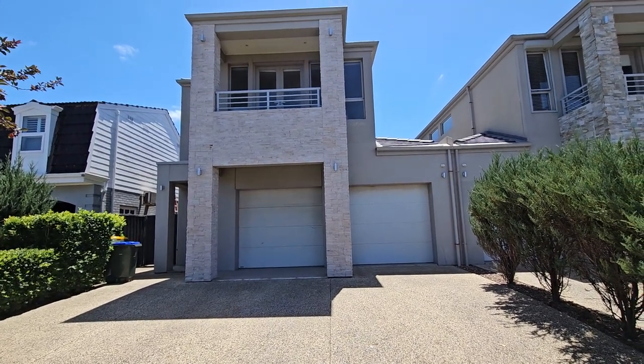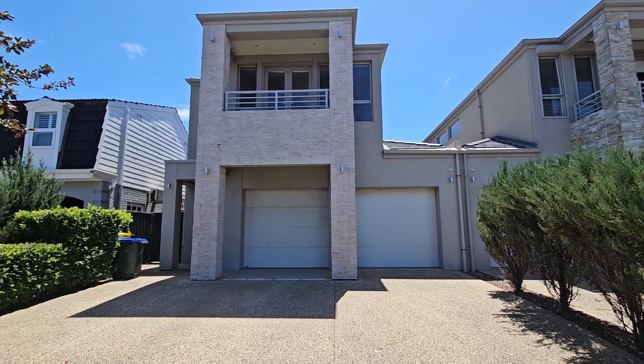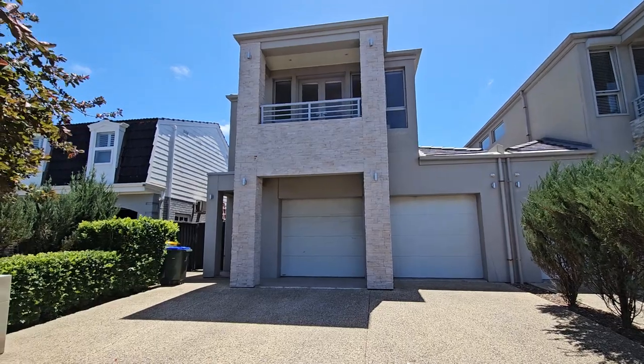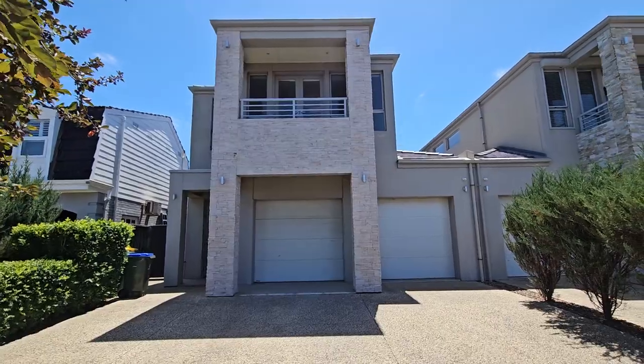Good afternoon everybody, Russell here from LJ Hooker Flinders Park coming to you from 80 Martin Court here in West Lakes. I've got to take you through a video tour of this one — after watching this you'll be able to apply online with confidence and mark that you have viewed the property.